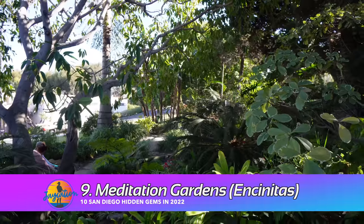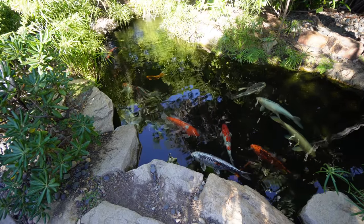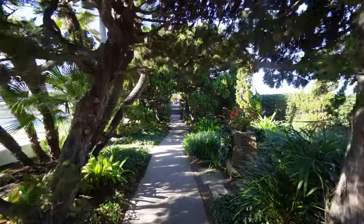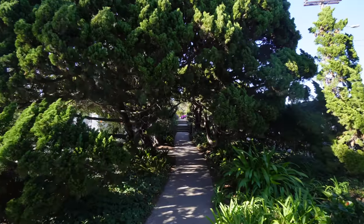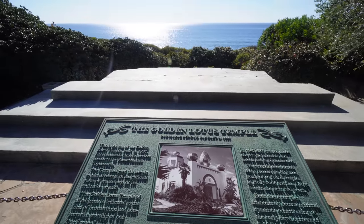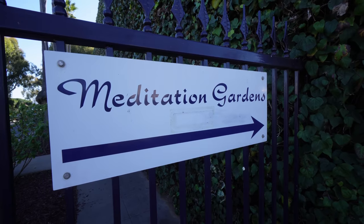The next hidden gem is in Encinitas — the Self-Realization Garden. It was closed during most of the pandemic and is now reopened. It's free to come in and they're open until 5 PM. They have beautiful koi ponds, amazing gardens, and awesome views of the Pacific Ocean — really nice and serene. You can park outside on the street and walk in totally free. They ask for donations to keep it nice and clean. It's a beautiful, serene, and peaceful hidden gem. You get beautiful views of surfers down at Swami's. This place really reminds me of Miyagi-Do from Cobra Kai — very peaceful, bonsai, meditating and all that. The entrance to the garden is on K Street; side-street parking was pretty easy on a weekday.